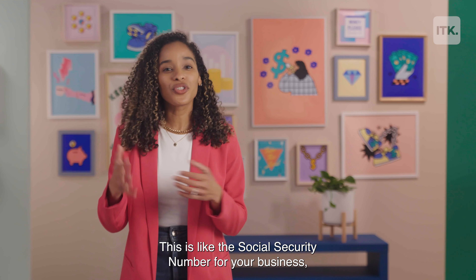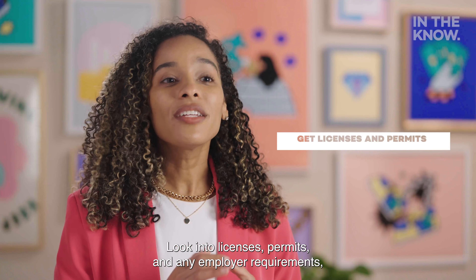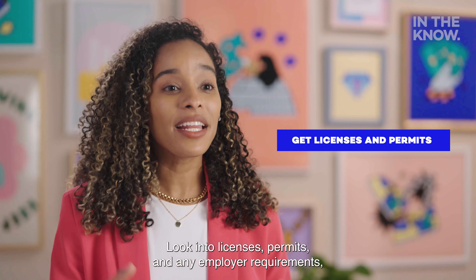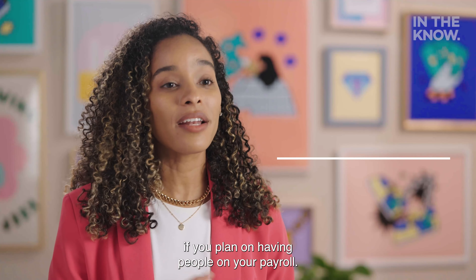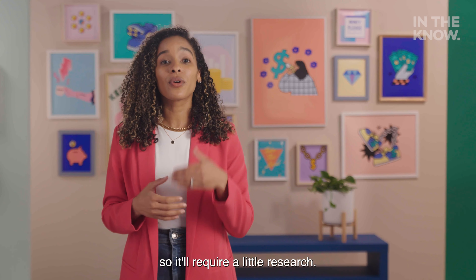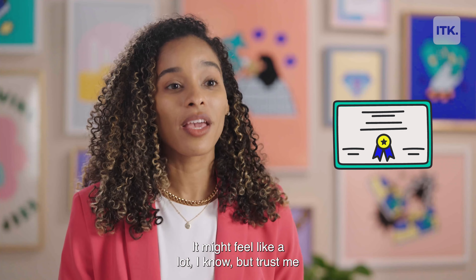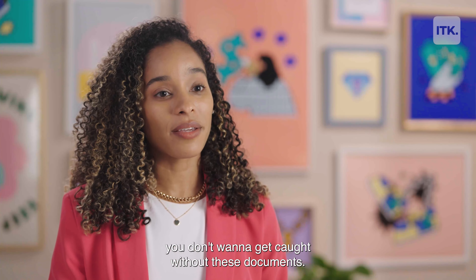The EIN is like the social security number for your business, so you can't file your taxes without it. Look into licenses, permits, and any employer requirements if you plan on having people on your payroll. These can vary state by state, so it'll require a little research. It might feel like a lot, but trust me, you don't want to get caught without these documents.